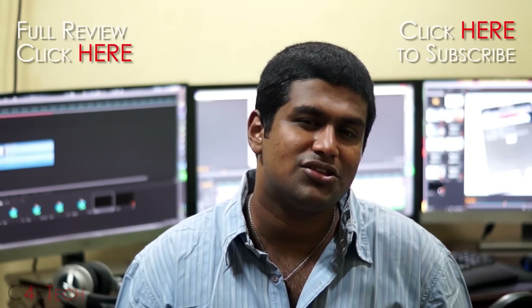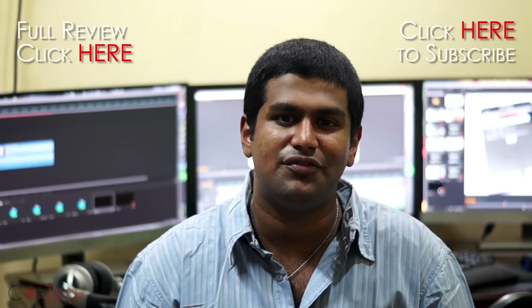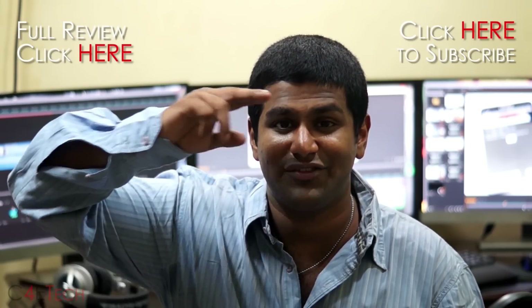Thanks a lot for watching, and I'll see you guys soon in the next one. Until then, this is Ash from C4ETech, signing off. Have a great day. Bye bye.